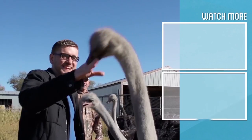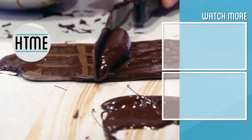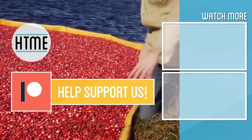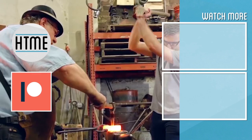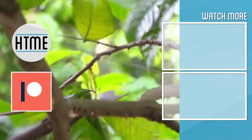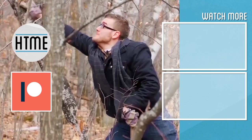If you enjoyed this video, be sure to subscribe and check out other content we have covering a wide variety of topics. Also, if you've enjoyed this series, consider supporting us on Patreon. We are largely a fan-funded channel and depend on the support of our viewers in order to keep our series going. We'll see you next time.